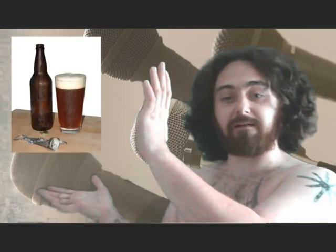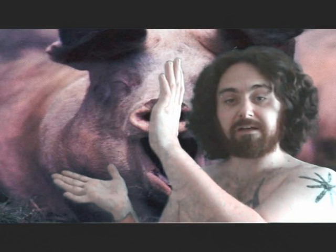A cute little piggy. A cute little piggy.